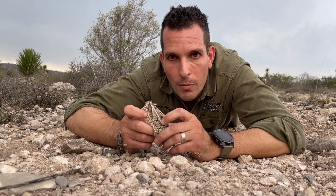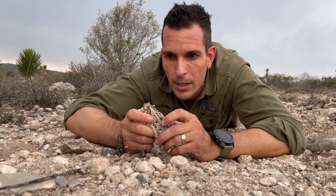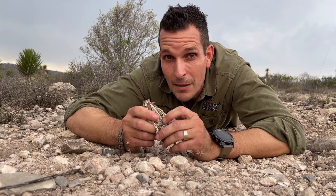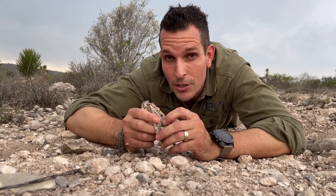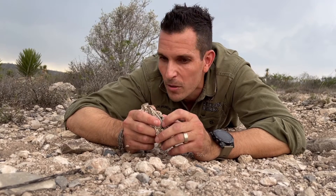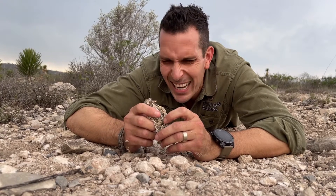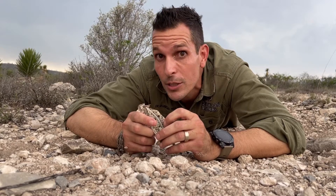The only way to see them basically is if you're walking by and they try to run or walk — otherwise there's no way that you can see them. They have great camouflage; this is one of the best camouflaged reptiles in the world.